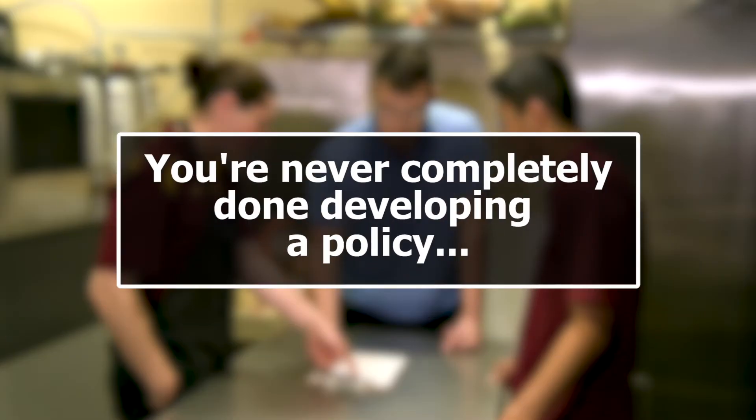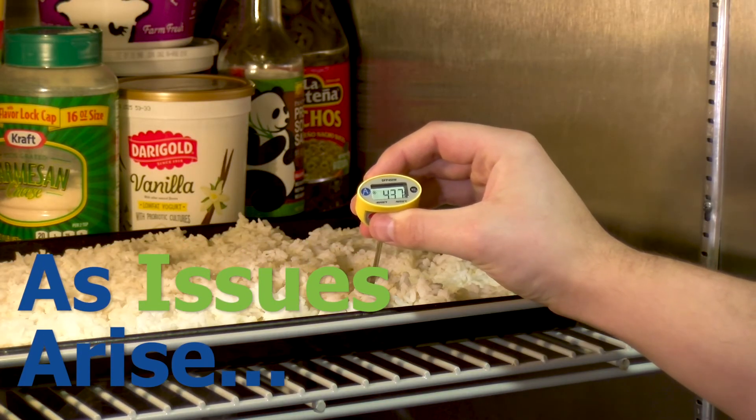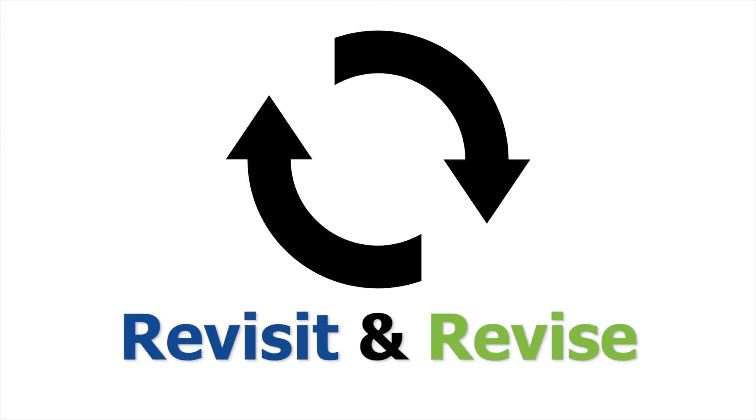Think of your policy as a living document, because as issues arise, you and your team should revisit and revise the policy as needed.